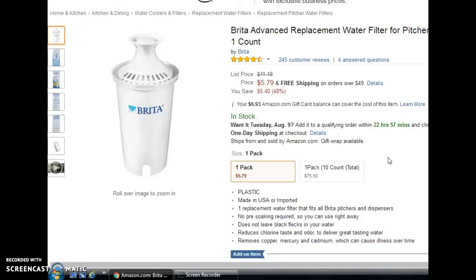Next are Brita replacement water filters — this one is for the pitchers. I also have some in the warehouse for water bottles and refrigerators, so you can find these for a lot of different filter types. The buy box right now is $5.79, and that's the amount mine sold for. I honestly don't remember where I picked these up.